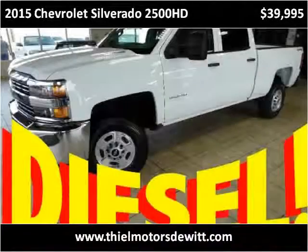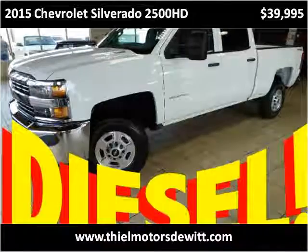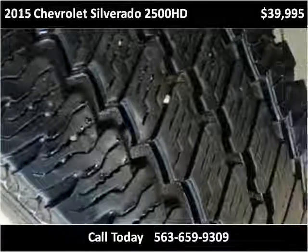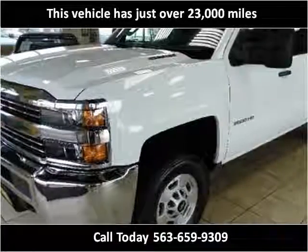This 2015 Chevrolet Silverado 2500 HD is available from Thiel Motor Sales. This vehicle has just over 23,000 miles.